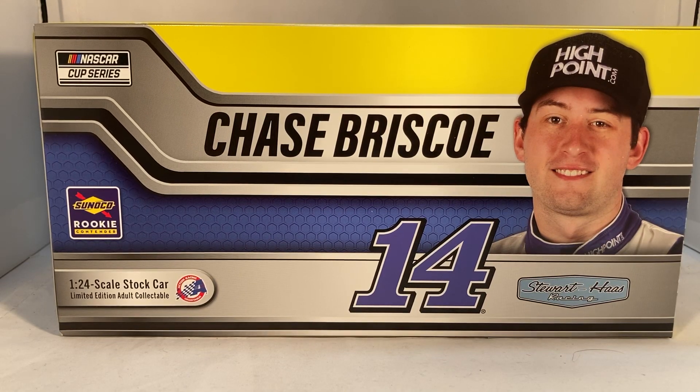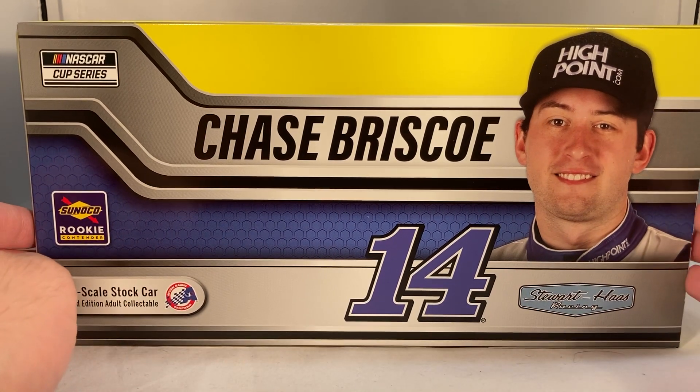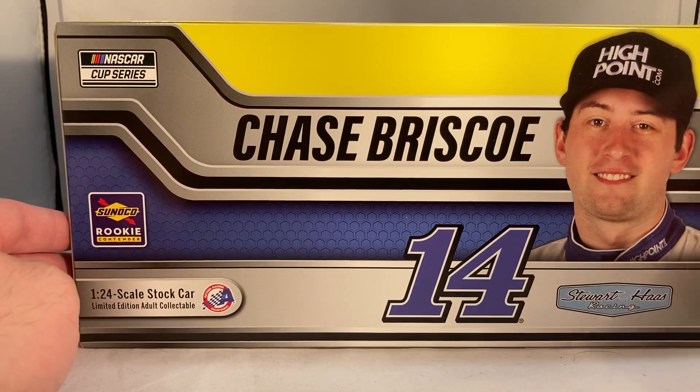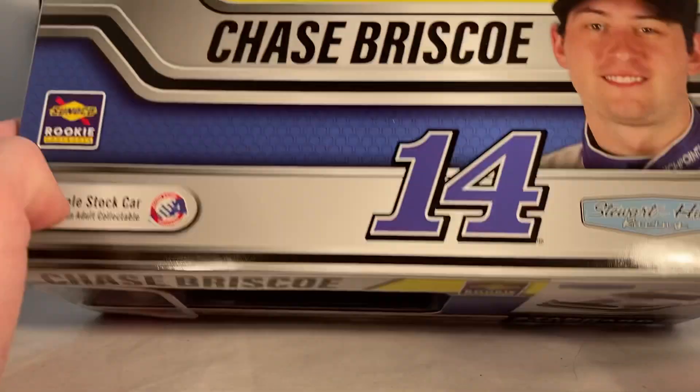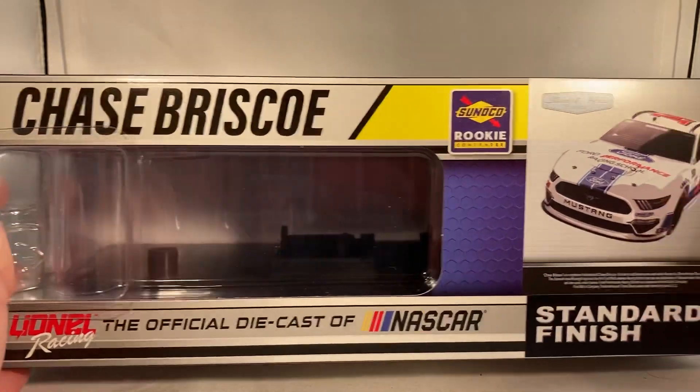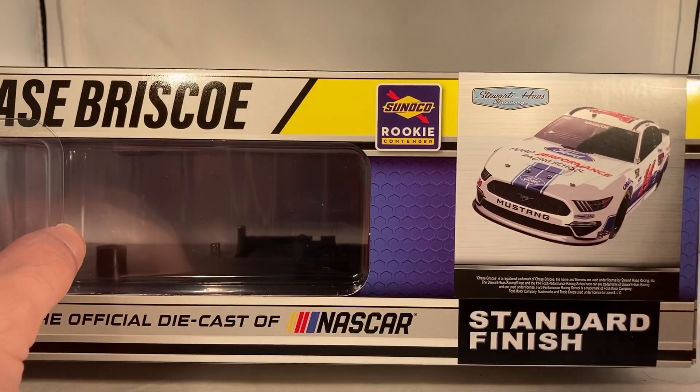Hello and welcome to another Bushwhacker review. Today we are going to be taking a look at Chase Briscoe's Ford Performance Racing School Ford from 2021. As always, take a look at the box. This guy has his own box, which is kind of nice — you don't have one of those generic team boxes. There's a Chase Briscoe picture, Chase in the High Point fire suit, number 14, Stewart-Haas Racing, and the Sunoco Rookie of the Year contender logo down the side.